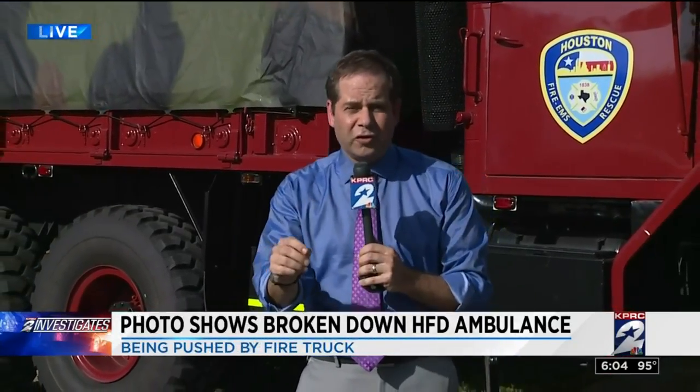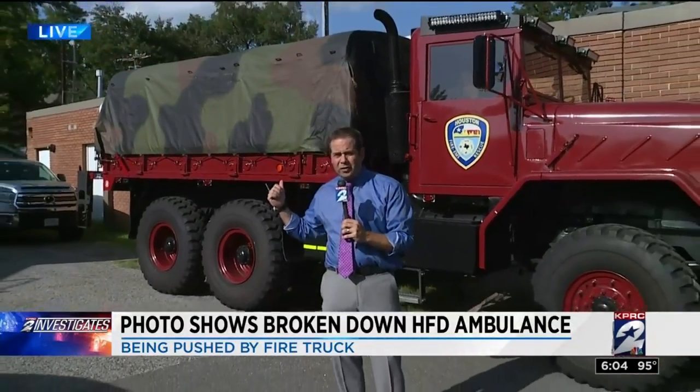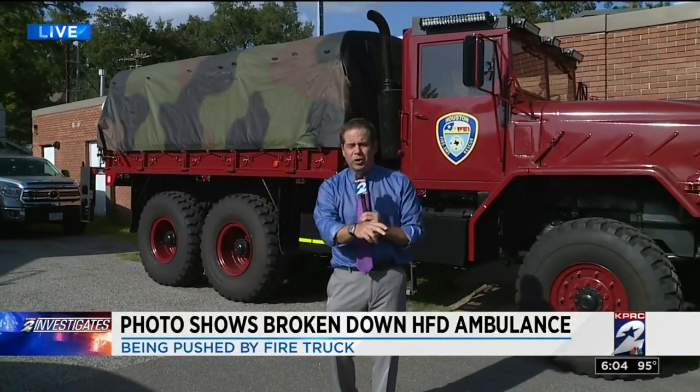Channel 2 investigator Joel Eisenbaum live tonight with the critical issue that just will not go away. Before we launch into yet another tale of HFD's equipment problems, I do want to say that today was a good day for the Houston Fire Department — big donations rolling in, including two of these high-water rescue vehicles, one of them stationed here at Station 57 just off Memorial on the west side.